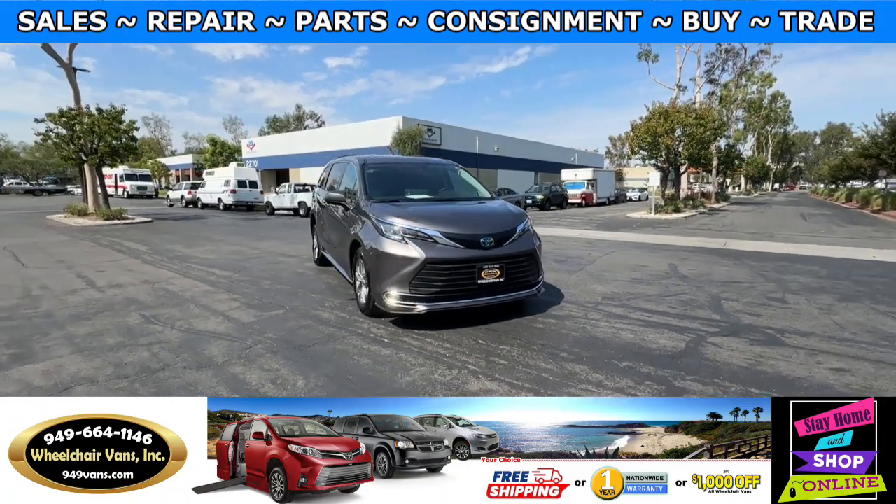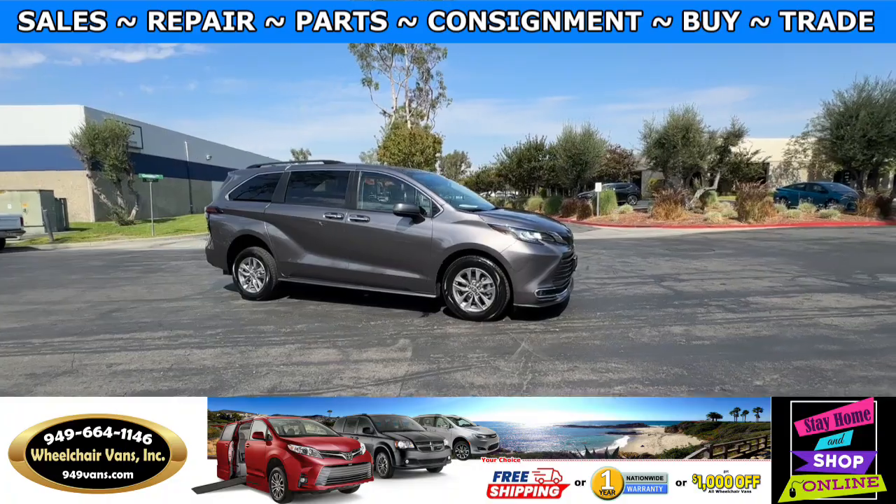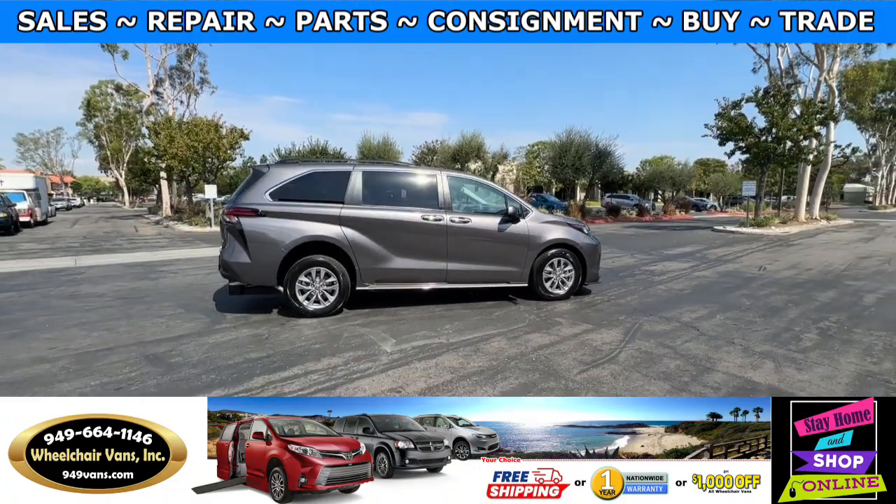Hello and welcome to Wheelchair Vans Inc. Today I'll be going over a 2022 Toyota Sienna equipped with the FR Conversions rear entry manual ramp.